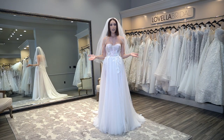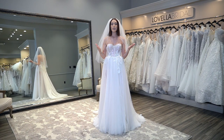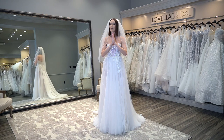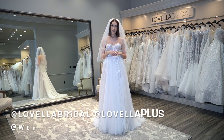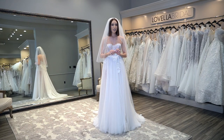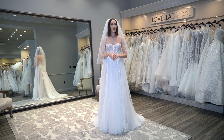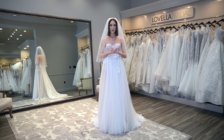For those of you that are new to my channel, welcome. I am so honored that you have found me. I am of course a wedding fashion expert, stylist, buyer — I wear so many different hats at Lovella Bridal and I'm a wedding industry educator. For daily content be sure to follow us at Lovella Bridal, at Lovella Plus, and at Wedding Fashion Expert on Instagram and TikTok.